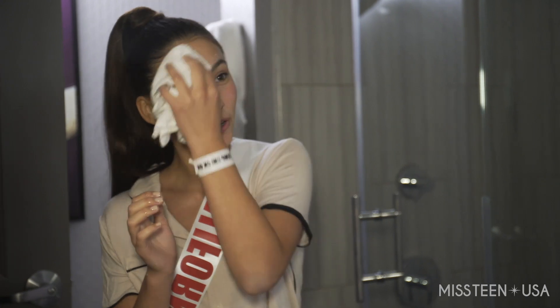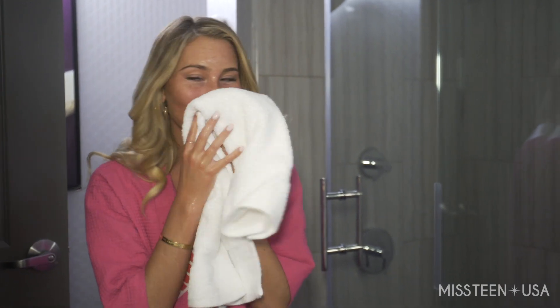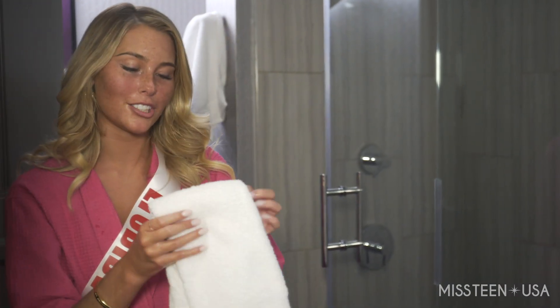Rubbing it in, trying to get everything off. All of their products work really well and they smell amazing, which for me is a plus. Now that I've washed everything off, I'll dry it and apply the moisturizer.